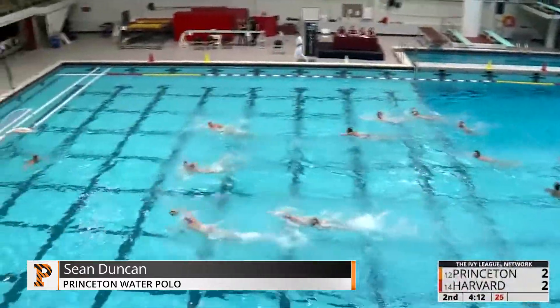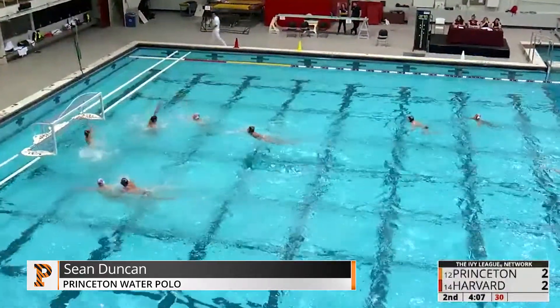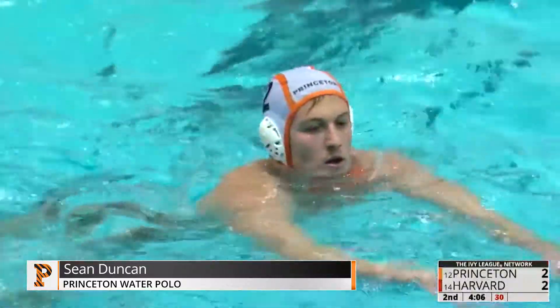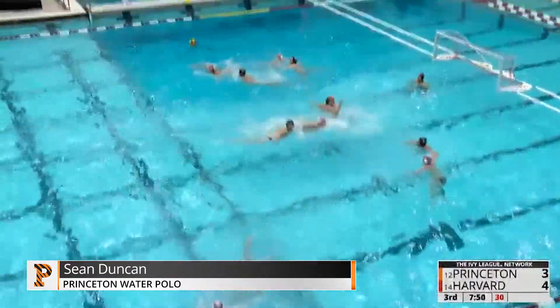Got a couple of players without their caps. It's Blaisov in the middle for the Crimson. And a top corner tally right there — Sean Duncan, the hat trick. Crimson's first three goals of the day.